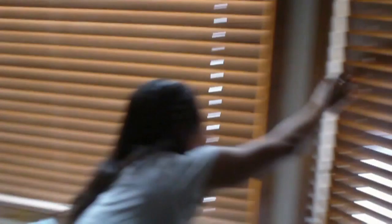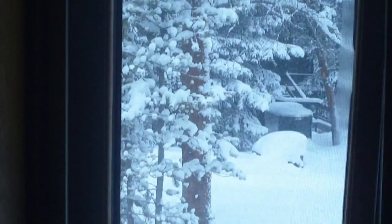Check the weather — says it snowed about a foot. We're going to go out on the gondola for the holiday.